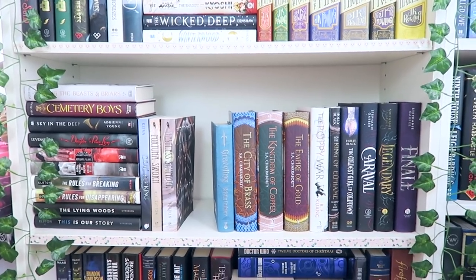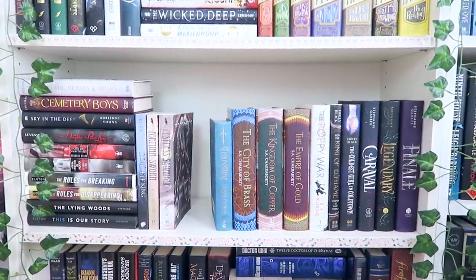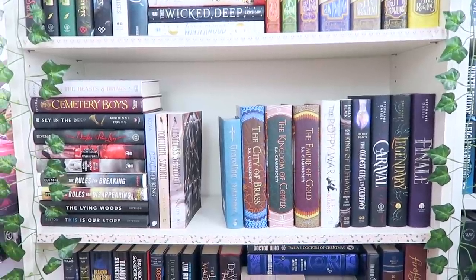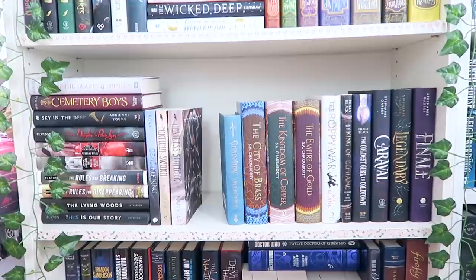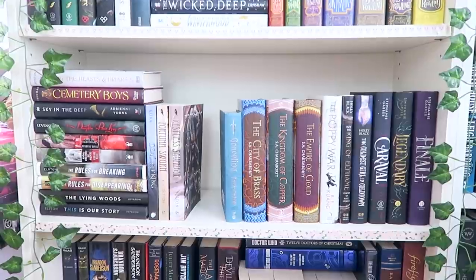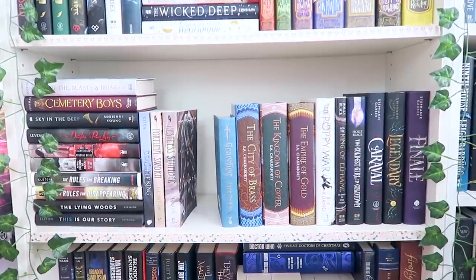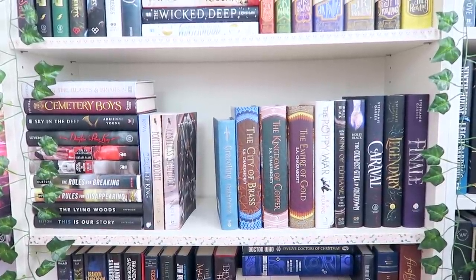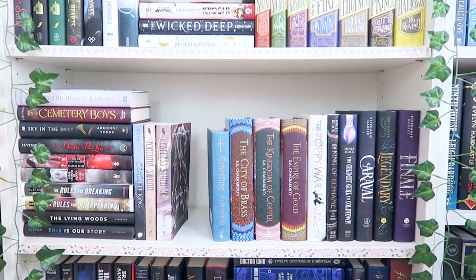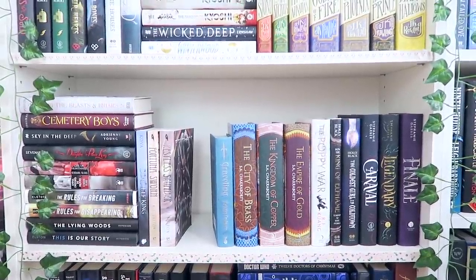I've got another shelf of YA and adult fantasy and romance fantasy. For adult fantasy I have the Daevabad Trilogy by S.A. Chakraborty and The Poppy War by R.F. Kuang — I'm really hoping to read that one this year. I also have the Caraval series and some random YA books that I love, like Ashley Elston, who is one of my favorites with her four books on the left side. I'm also really excited to get to Among the Beasts and Briars by Ashley Poston, which came out at the end of 2019.